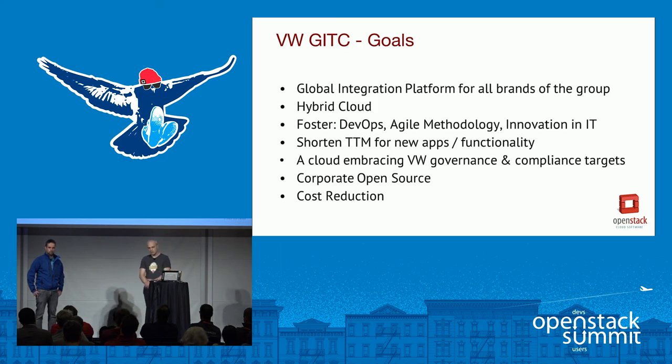By using open source — and using open source in big corporate organizations is very challenging — we also want to use the collaborative model behind open source to create, run, and enhance software. VW aims to introduce a corporate open source model so that one department creating software can benefit from what was already created in other departments, sharing things like config management and Heat templates. Cost saving is also one of the targets, as the cloud has many advantages over traditional systems.